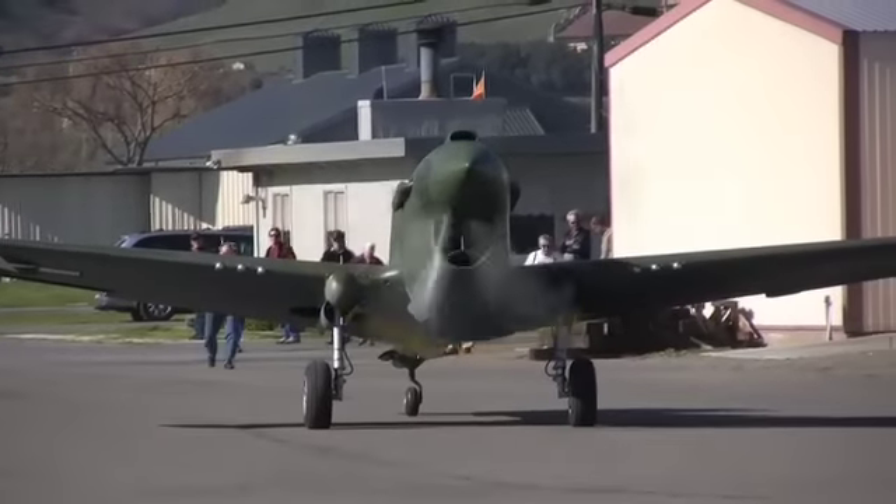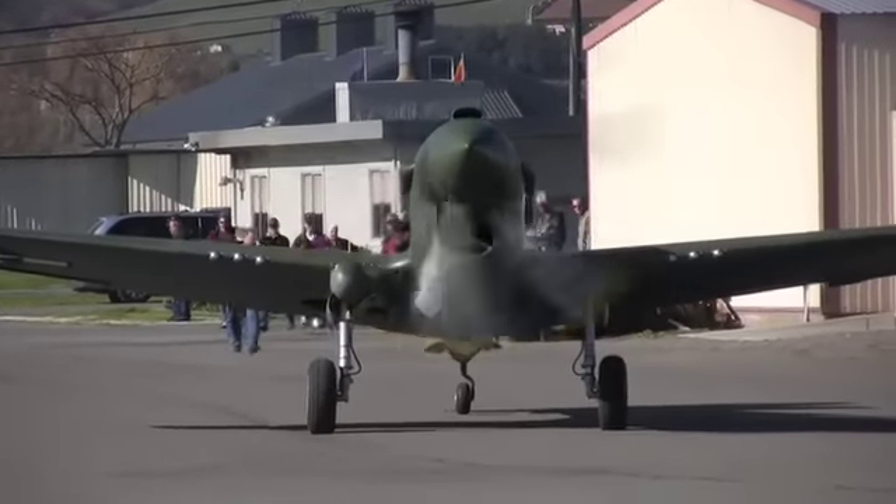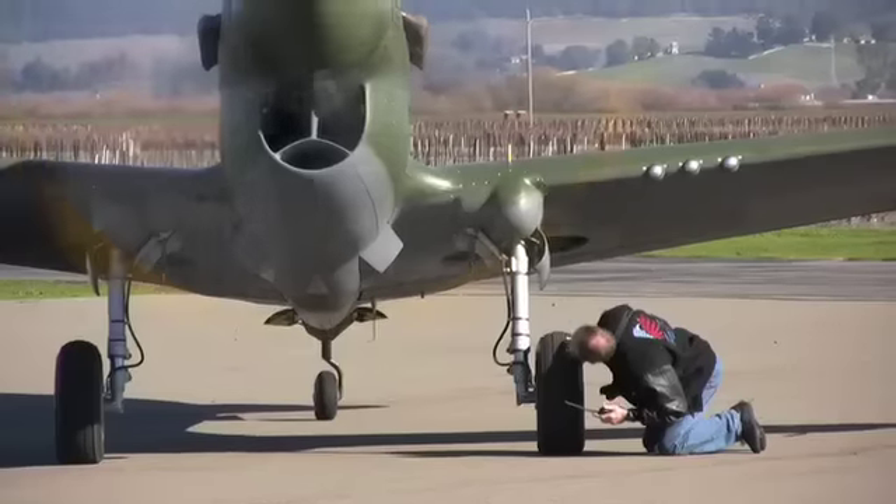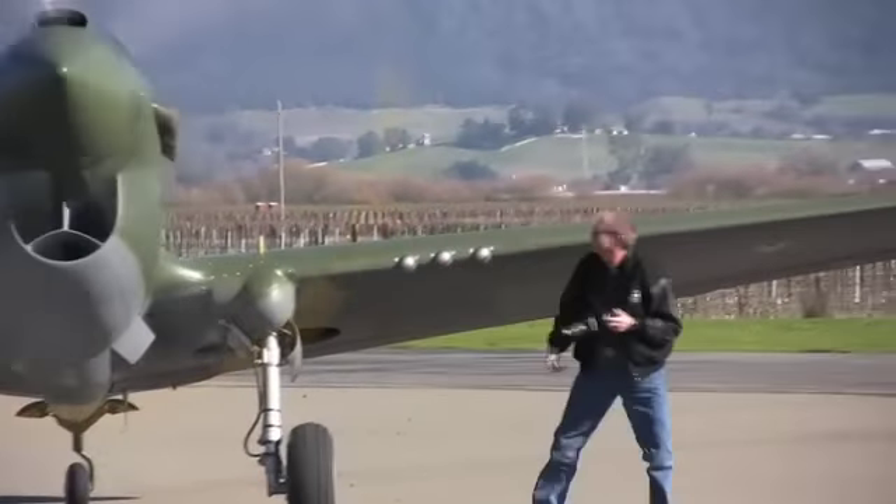The airplane then went back to a repair depot in Australia and was damaged by another airplane that ran into it, and subsequently ended up in a depot or a dump.